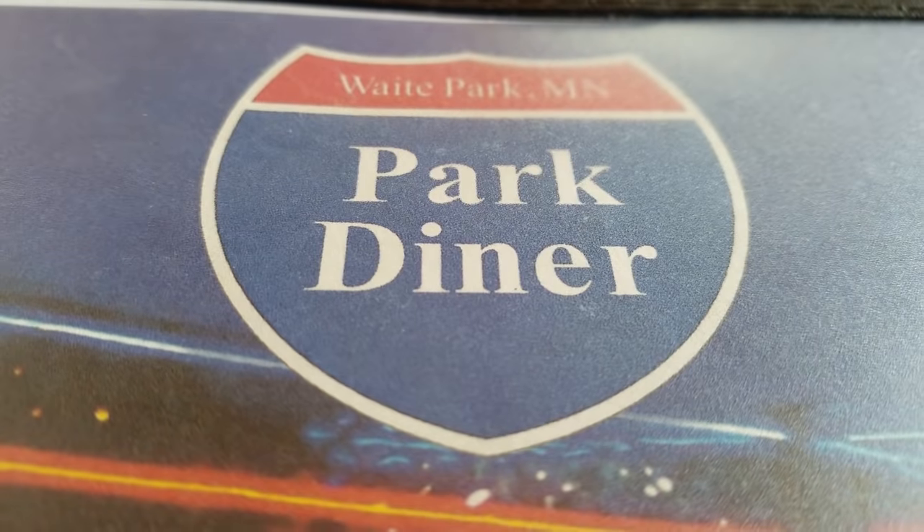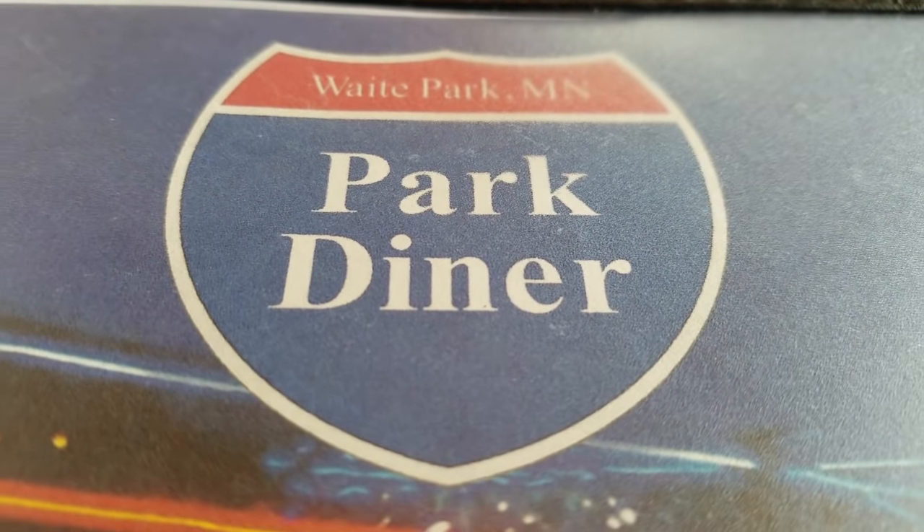This is called Park Diner, right? Park Diner in Waite Park. No history though on the menu. I always like to read more about the history of a little place, but I don't see any history.